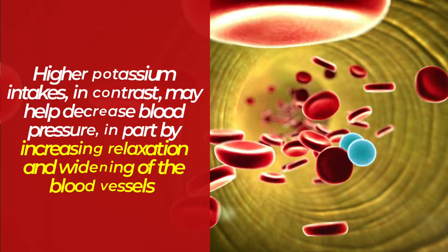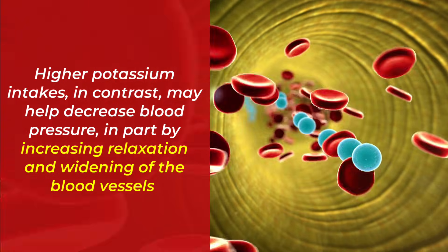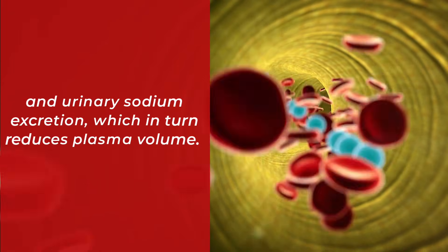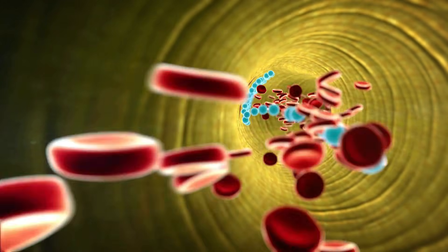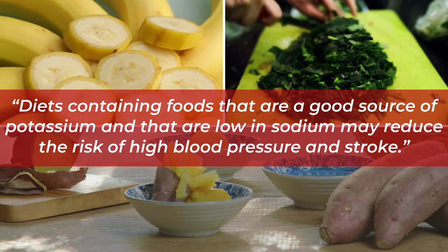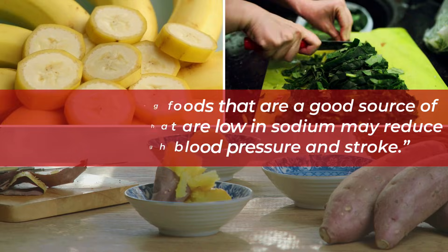Higher potassium intakes, in contrast, may help decrease blood pressure, in part by increasing relaxation and widening of the blood vessels and urinary sodium excretion, which in turn reduces plasma volume. The evidence is enough for the FDA to approve the health claim that diets containing foods that are a good source of potassium and that are low in sodium may reduce the risk of high blood pressure and stroke.